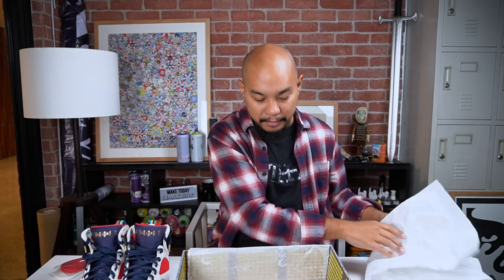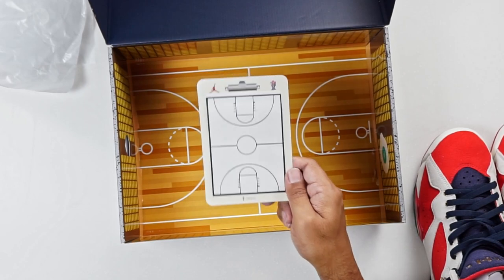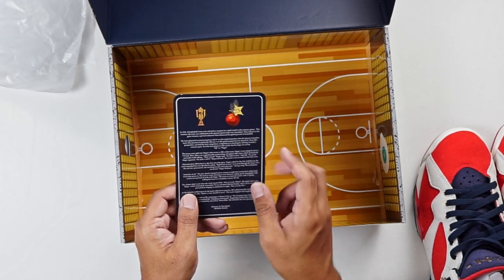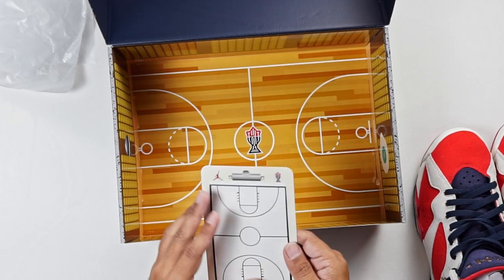I want to show you some other things that are here inside the box. First, you have a little clipboard and on the reverse is the story. There's a drawing of a sheriff star getting stabbed into a basketball. I'm not going to read the whole thing — it's really long, eight paragraphs about the story of this sneaker — but I'm going to kind of paraphrase it.